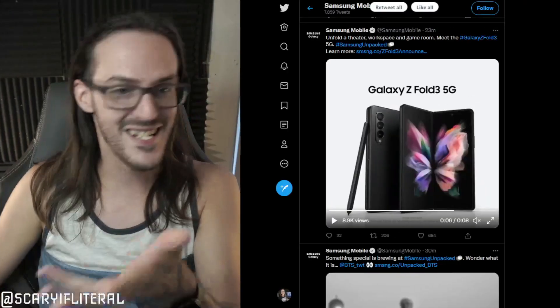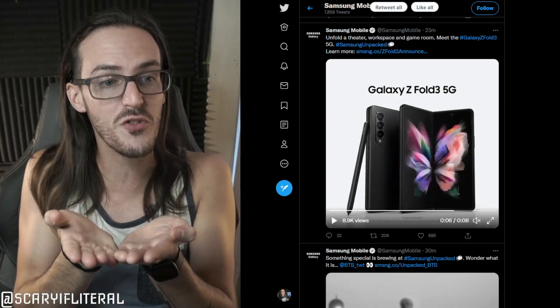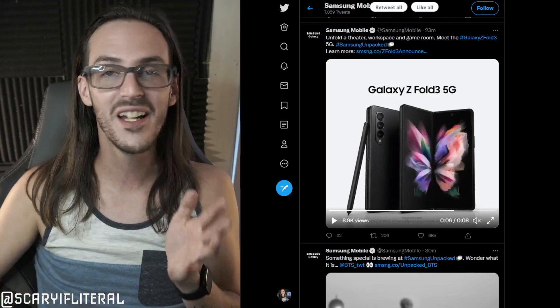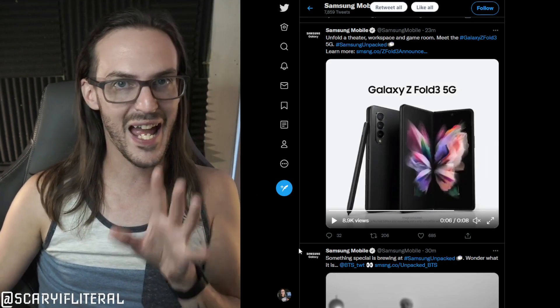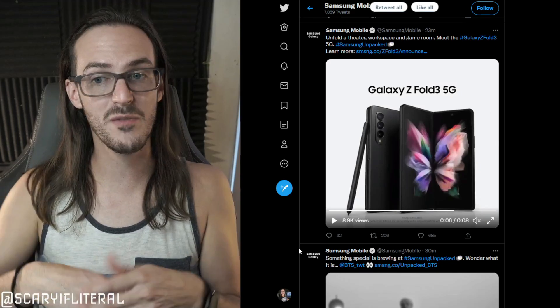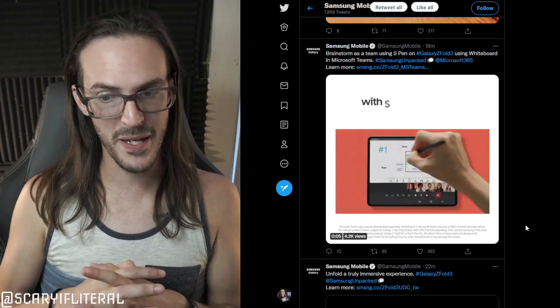Now these two devices, whether you like it or not, are getting closer together. The Duo is adding a proper camera bump, moving towards the Z-Fold territory. The Z-Fold is adding stylus support and the price is coming down. They're going to be competing with each other, so this has to be addressed — and I think Samsung is making something pretty compelling right now.